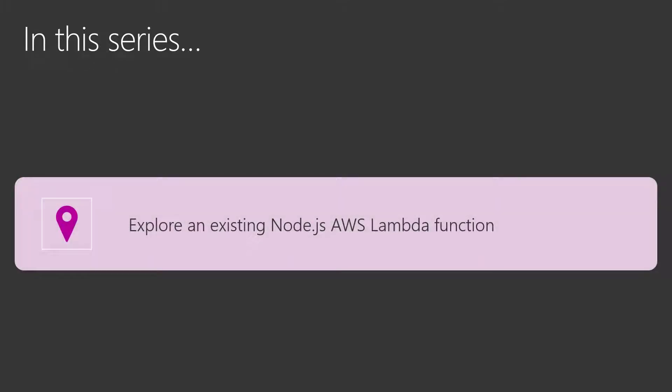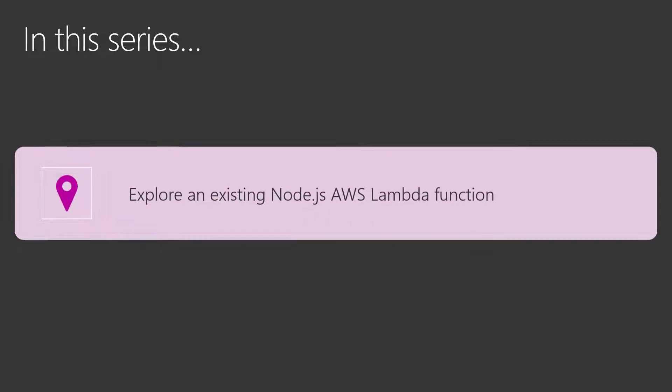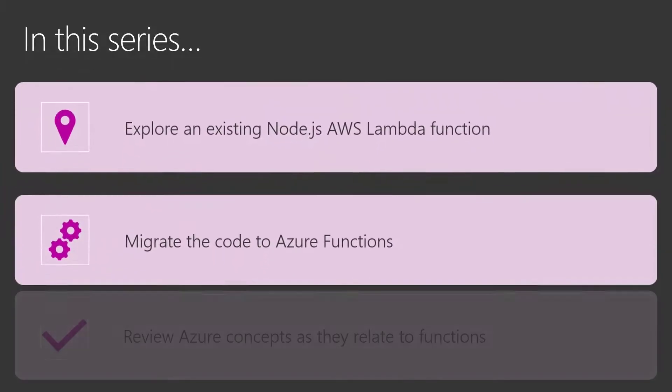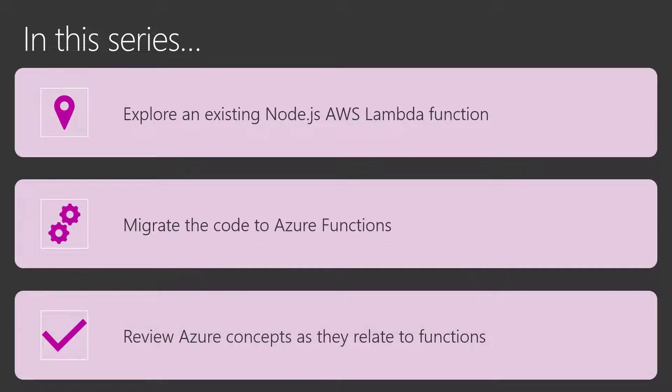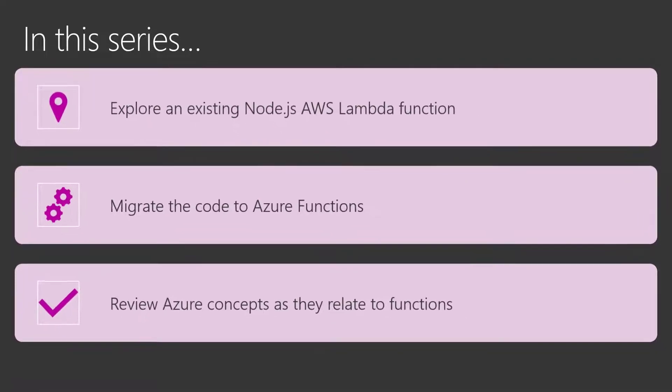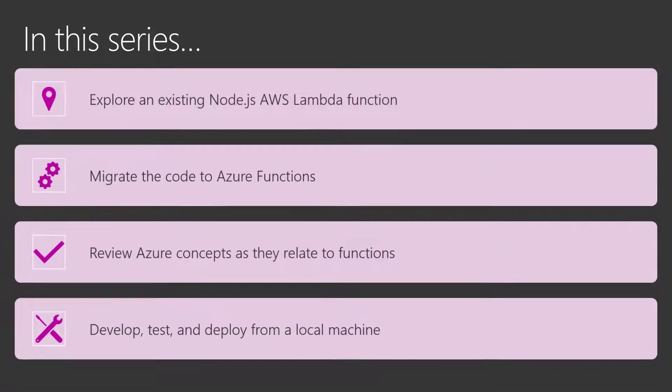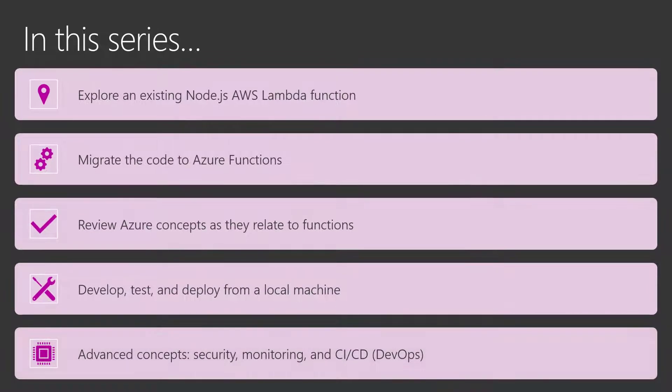In this series, we're going to explore a few things. First, we'll start with an existing Node.js AWS Lambda function, then migrate that code to Azure Functions and show you how it's done. Once the code is migrated, we'll review concepts as they relate to functions so you can understand how to navigate Azure resources and how those compare to AWS Lambda. We'll develop, test, and deploy from a local machine. And finally, explore some advanced concepts such as security, monitoring, continuous integration and deployment, or DevOps.